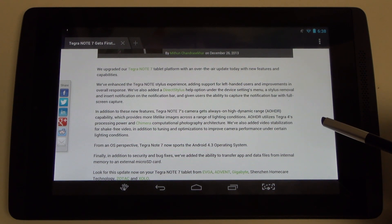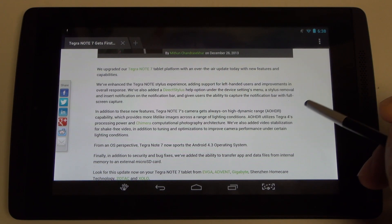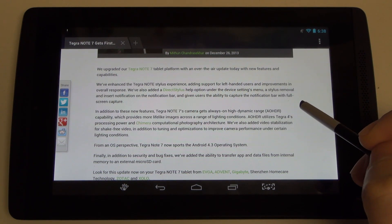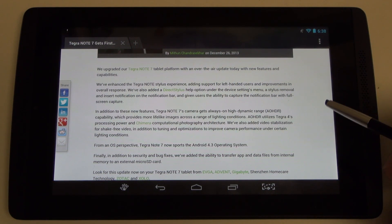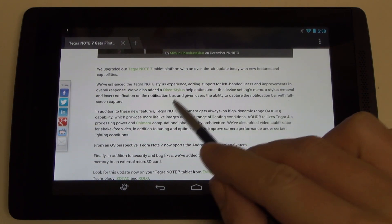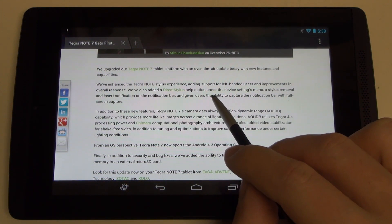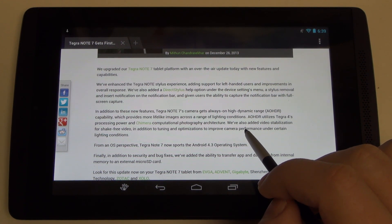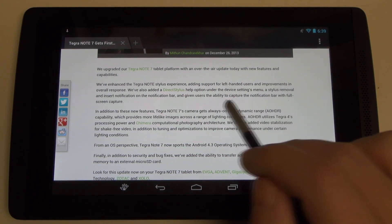They've enhanced the actual stylus experience — fluidity and responsiveness — everything is supposed to be improved. More importantly, they've added support for left-handed users. I know one of you commented about the lack of left-hand support; NVIDIA recognized that and rectified it. There's also a help button under the device settings menu, a stylus removal and insert notification on the notification bar, and the ability to capture the notification bar with full screen capture.